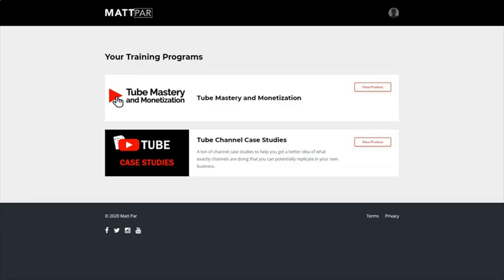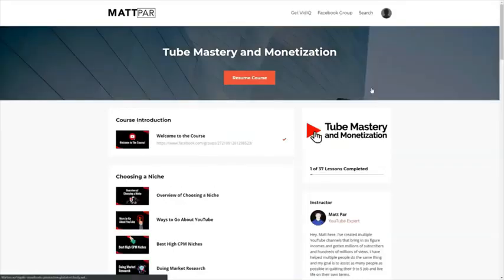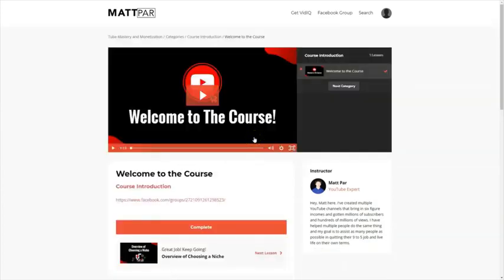Here we are inside the members area of the Tube Mastery and Monetization course by Matt Parr. You have the course here and also case studies which helped me a lot, where Matt shows you exactly how you can build a YouTube channel, which channels he built, which niche, and so on. We will take a look at both of them, but first start with the Tube Mastery and Monetization course — we will look in the course introduction. I can't show you everything here but what I can show you is the first video.